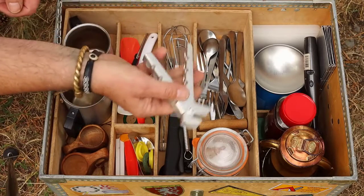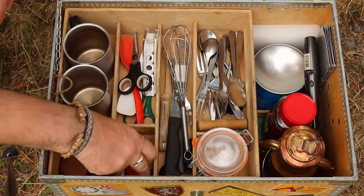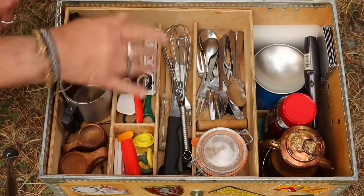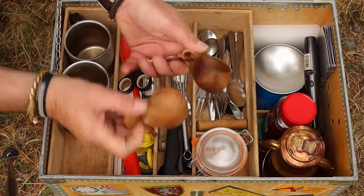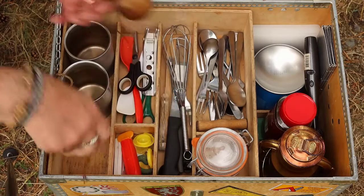This one is for holding my pot when it's hot. Scissors, something to close plastic bags with, and two cups. When we were traveling with our children, we had four cups. But now we have these two small kuksa cups that we use to drink a little snaps or a little whiskey from.